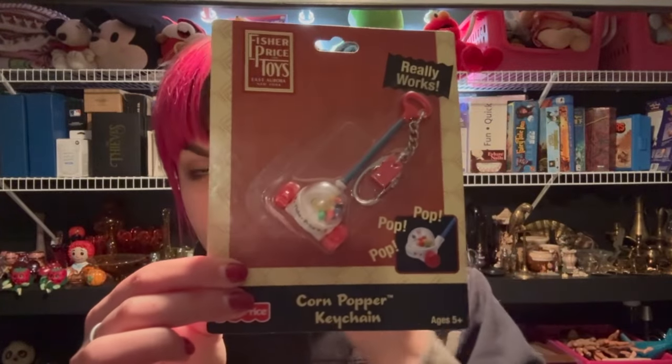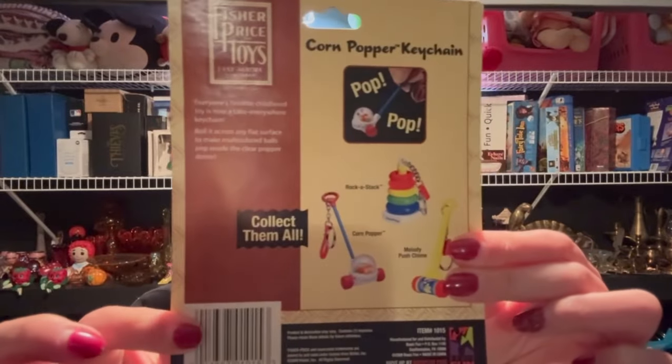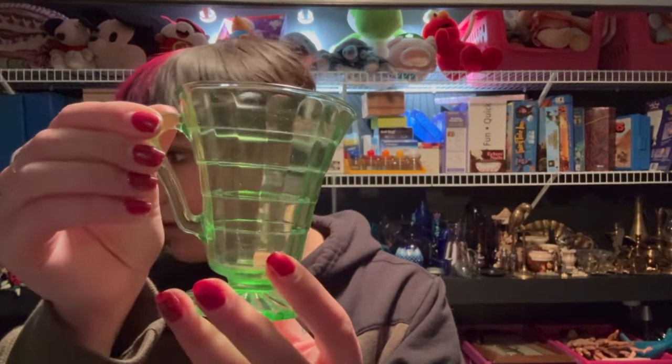$11.25 plus ship on this cute little new old stock keychain. And lastly for $12 plus ship — I just listed this recently — this little Anchor Hocking creamer dish.